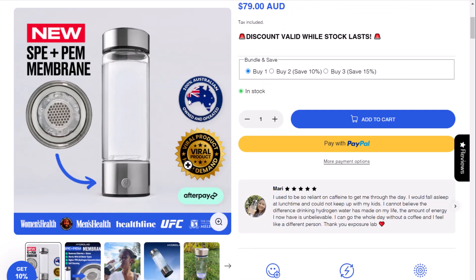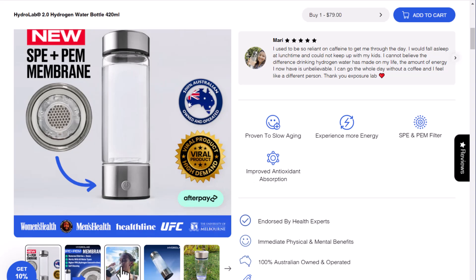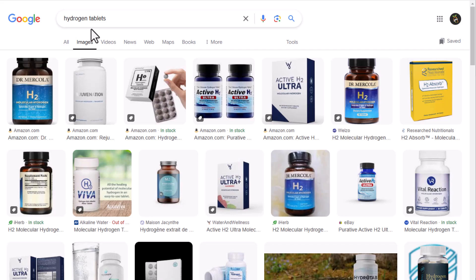How do I make hydrogen water? You can buy water with hydrogen already added. You can also buy systems that allow you to add hydrogen to regular water at home. Hydrogen tablets, which you dissolve in water, are another option.